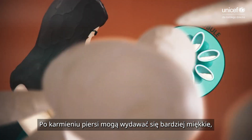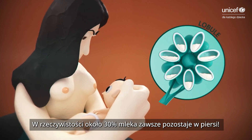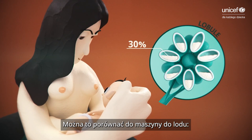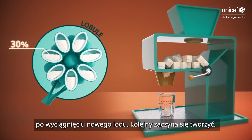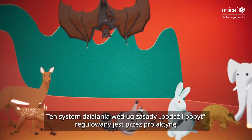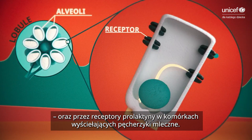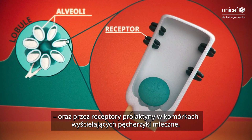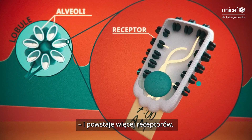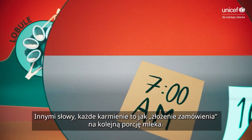After a feed, breasts might feel softer, but this doesn't mean that they are empty of milk. In fact, about 30% of the milk supply always remains within the breast. You can think of it like an ice machine — when ice comes out, more goes in. This demand and supply system is regulated by prolactin, which spikes after every feed, and by the prolactin receptors on the cells lining the alveoli. If breasts are drained more frequently, they fill more frequently and more receptors are produced. In other words, each feed places an order for the next feed.